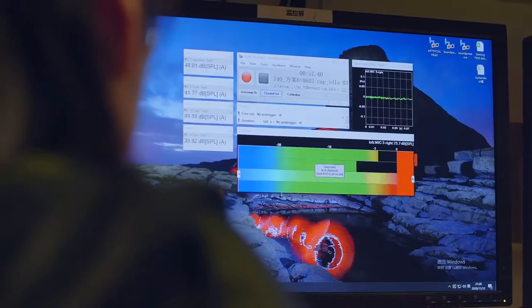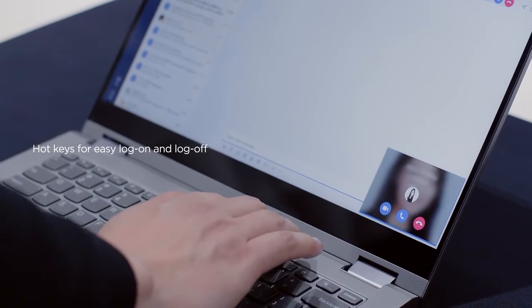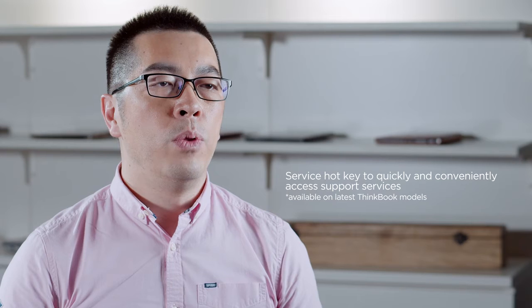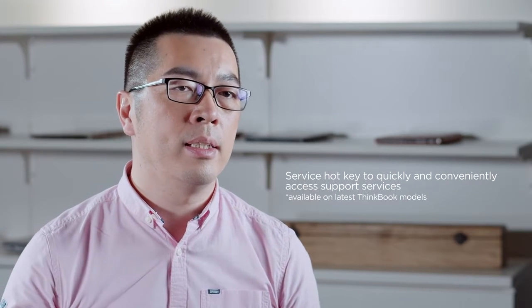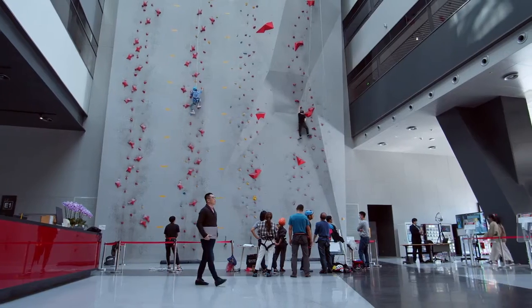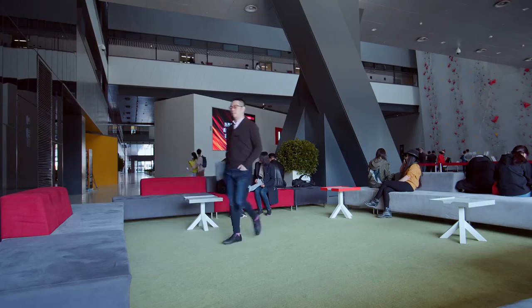With video conferencing becoming the go-to for work communications, we integrated hotkeys into the keyboard for quick log-on and log-off during meetings. We even incorporated support service access with just a click of the service hotkey. And it's this understanding of our audience's needs and behavior which has provided inspiration for our design.